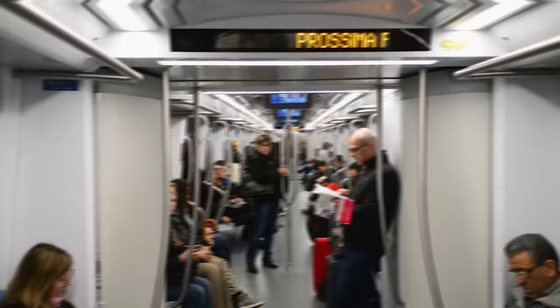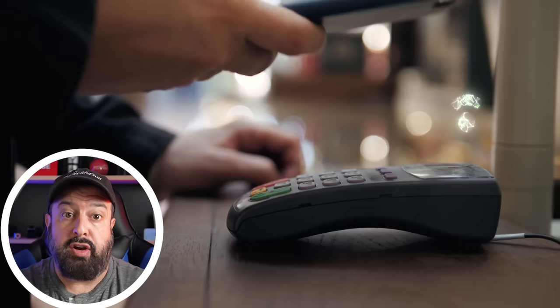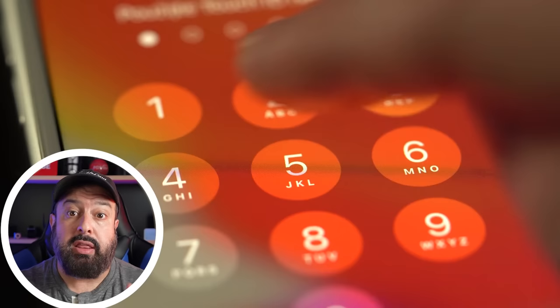I was pickpocketed in Italy on the subway heading to the Vatican, and within 20 minutes they were already using my cards all over Italy. That would not have been possible if I'd used mobile payments. In most cases, when you try to use your phone to make a payment, it will require you to unlock the phone first with whatever method you've set up.